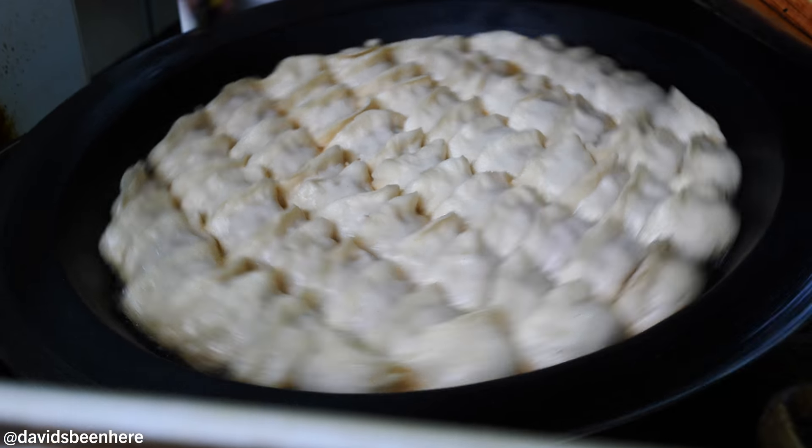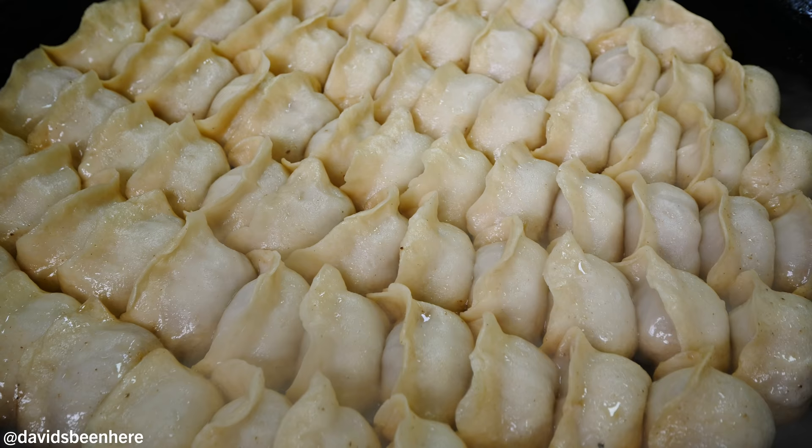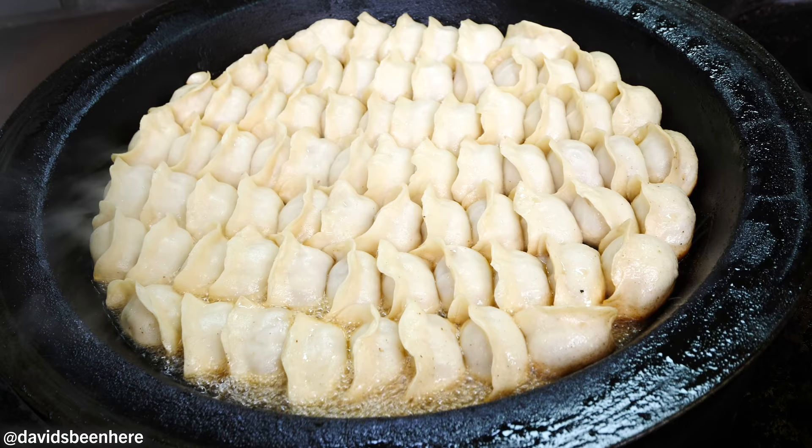Right next to the restaurant here you can see the guy making the potstickers - they look so delicious. He just keeps turning them around, then lets them sit to keep the steam inside. He opens it, keeps turning and turning until they're done. They're called potstickers because they stick to the pot, obviously.